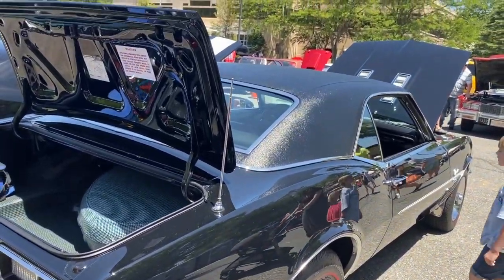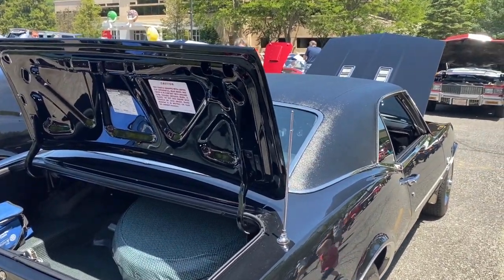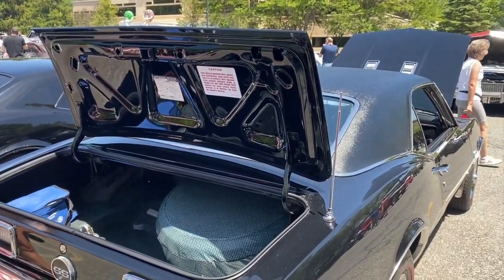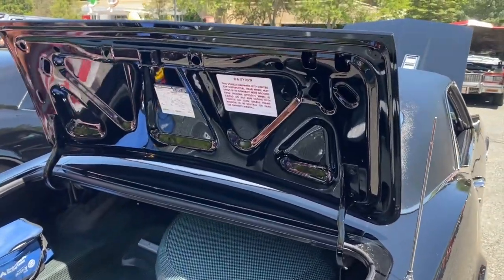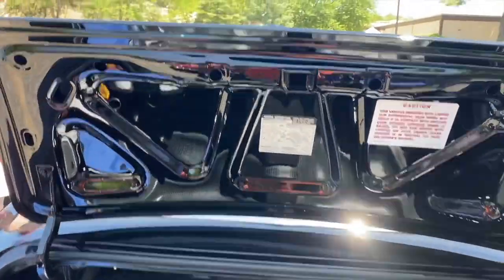Ray says it's been a car they've loved since they got it — they've done a lot of work on it and enjoy showing it. They haven't taken it to shows for the last couple of years, but this is their first show out this year. Tonya notes they also have two Camaros down there, one with Lambo doors and a hood.